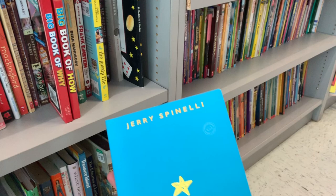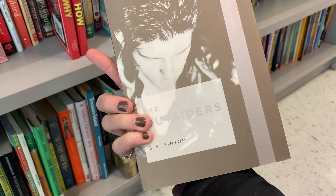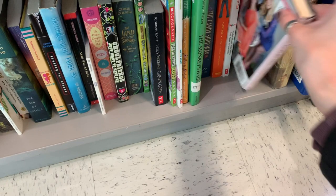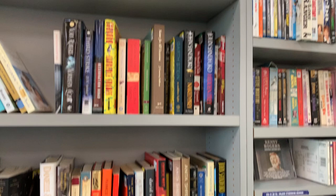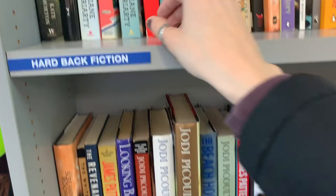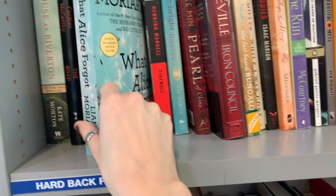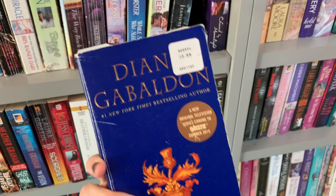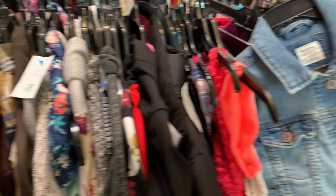Then I looked in the young adult and middle grade section and I actually saw The Outsiders in an edition that I absolutely love, in like perfect condition for $1.99. I was so tempted to get it because it's one of my favorite books ever, but I didn't because I already own it. And then in the regular hardback fiction section I saw What Alice Forgot — Ingrid Nielsen talked about this in one of her videos and it sounded super interesting, so I kind of thought about getting it but I didn't. Then I saw Outlander by Diana Gabaldon, which is a favorite obviously.